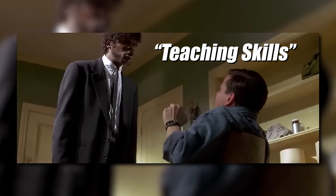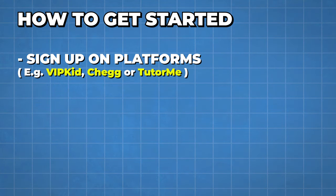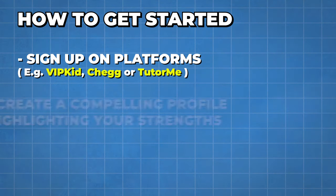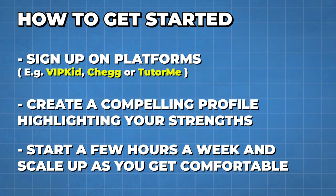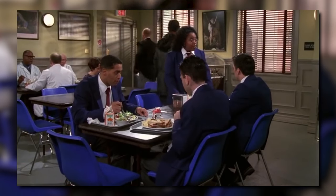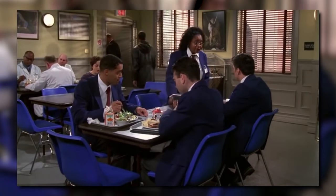To get started, sign up to a platform such as VIPKid, Chegg, or TutorMe. Create a compelling profile highlighting your strengths, then start with a few hours a week and scale up as you get comfortable. You can also tutor people in person by joining school groups, telling people you're available to tutor, posting on your local university forum, or listing yourself on Facebook Marketplace or Craigslist.